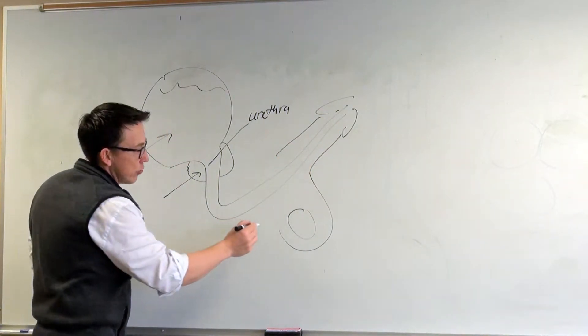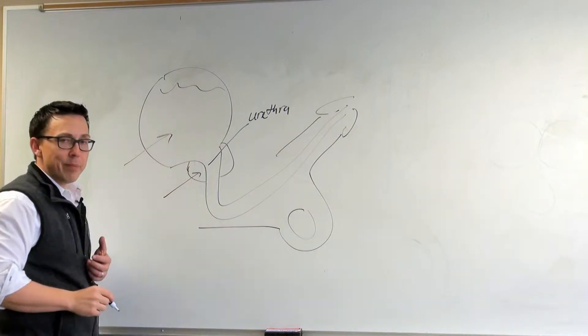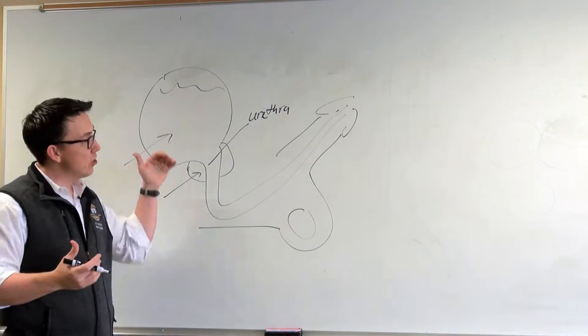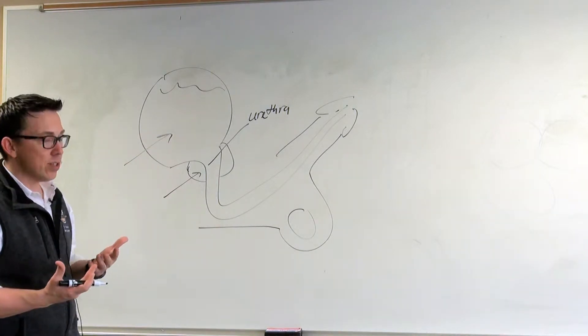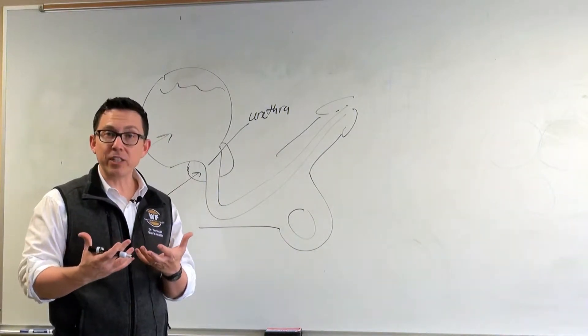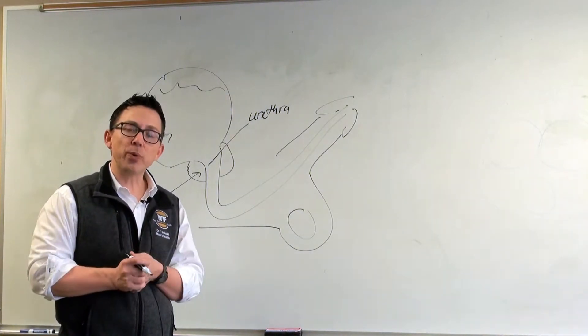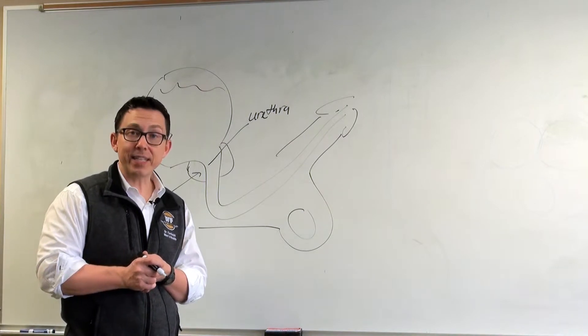When we talk about a stricture, essentially what we're talking about is scar tissue — scar tissue that has constricted the opening through which urine passes. As a result, it can cause a weak urinary stream, and when severe, it could even prevent urine from leaving at all, a situation we refer to as urinary retention.